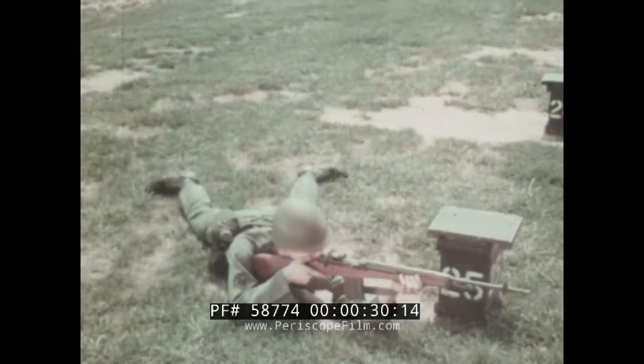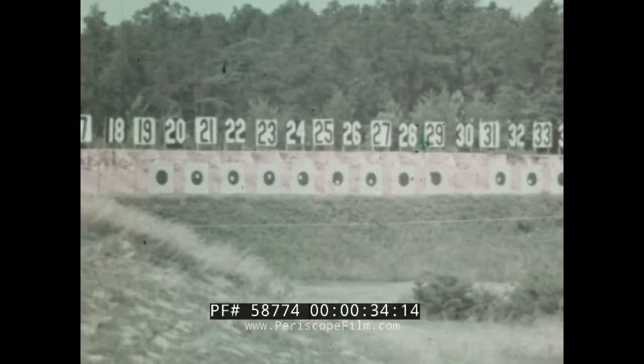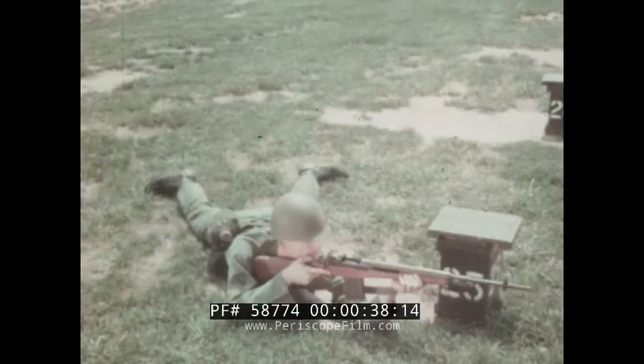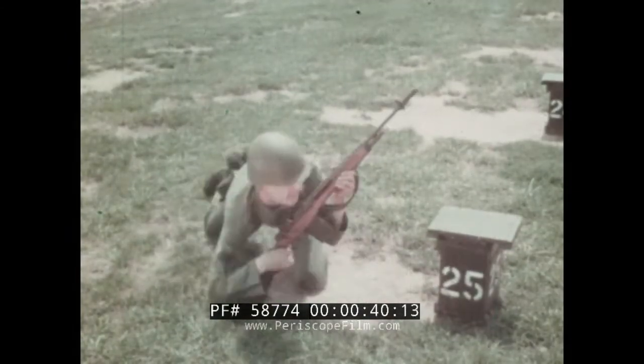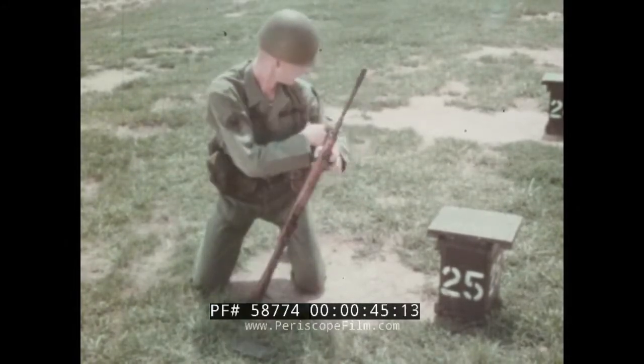You know your weapon — how to care for it, how to load it, how to fire it accurately. And you can do a good job of hitting a target when you zero in on it. With know-how and enough practice, you may even qualify as expert.